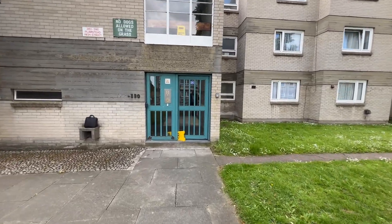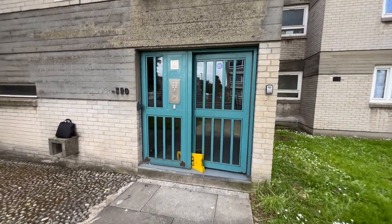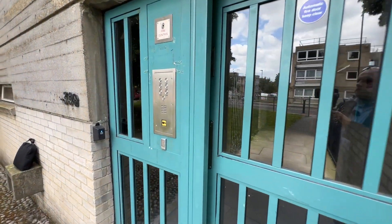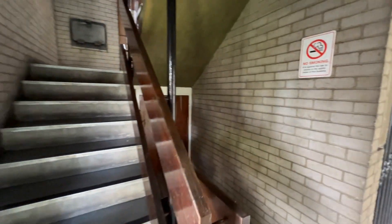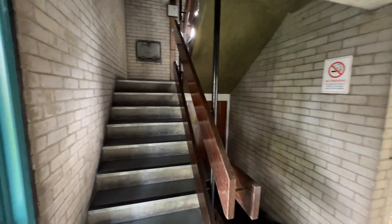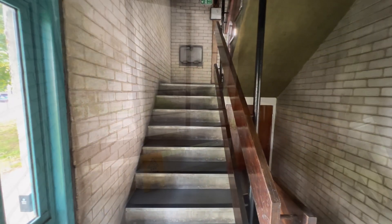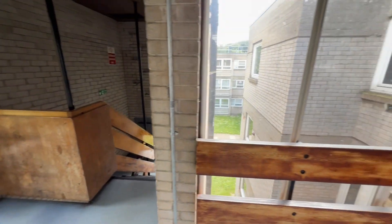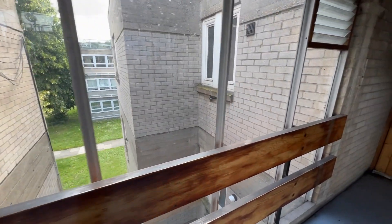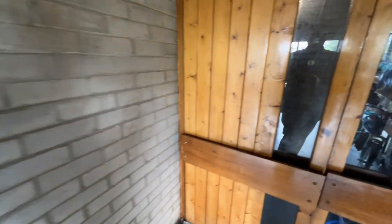You've got a communal entrance door at the front via an entry phone system — you just buzz the number and go inside. On the top floor there's a communal area that's nice and bright due to lots of windows. Then you've got a little inner lobby with a door to one flat and the door to our flat right here.